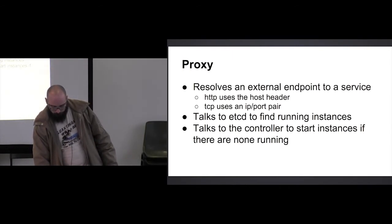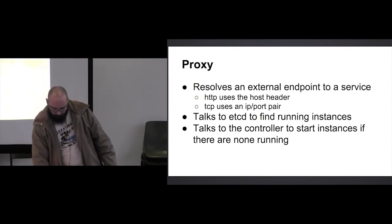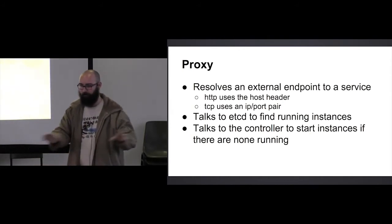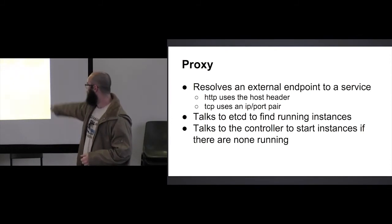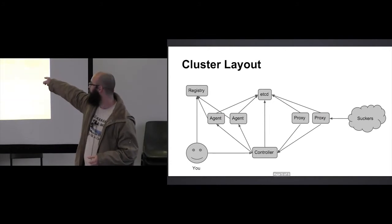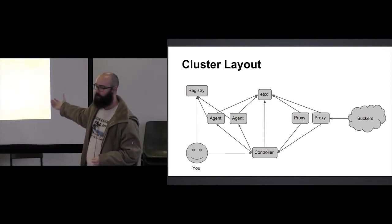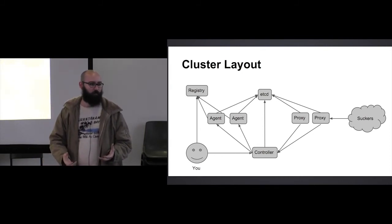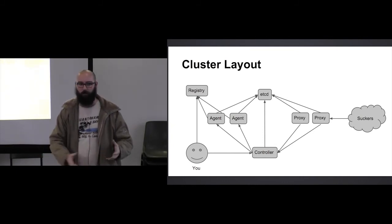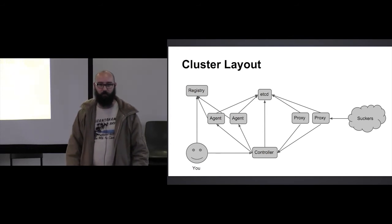Those are basically the components. To revisit quickly: the controller talks to agents which run applications; agents grab applications from the registry; proxies talk to the controller to start new applications if needed, and they talk to etcd to find where those applications are running. That's basically the entire thing. My hope is that by documenting this and talking about it, other people will be able to build systems based on these concepts, because when I was researching all of this, the hard part wasn't actually writing the code — it was finding out about the different parts and how they fit together.